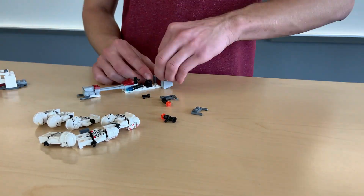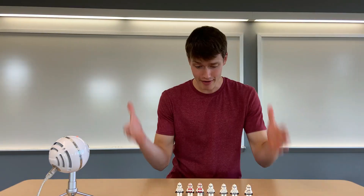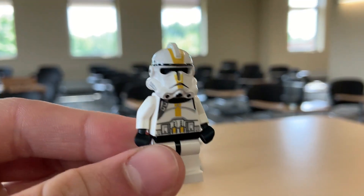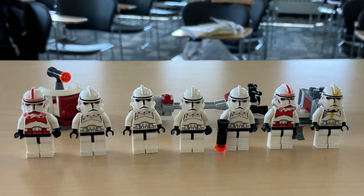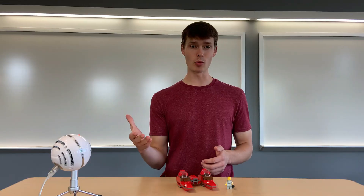Up next we have set number 7655, Clone Troopers Battle Pack. This set was still a little before my Lego days, being released in 2007, but I've always wanted these figures. I was stoked when I found a bag of them, which includes another set of troopers besides this guy, and I was even more stoked when the seller told me I could have this whole bag for only two bucks — especially since this set is worth almost fifty dollars used. Very, very happy I was able to snag these boys.